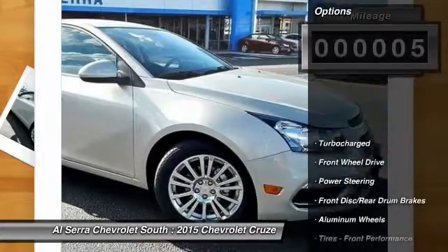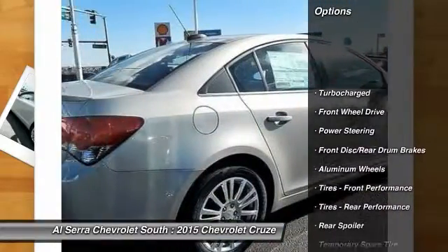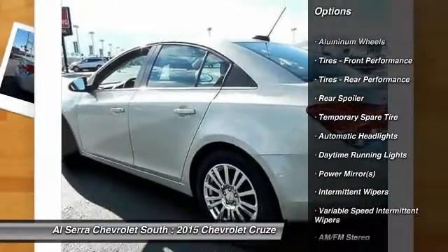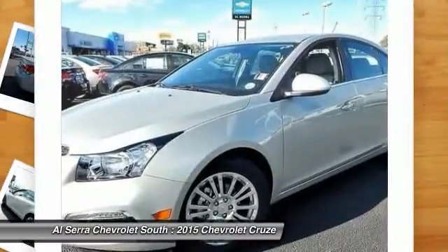Here are some of this vehicle's great options: steering wheel audio controls, stability control, traction control, anti-lock braking system, air conditioning.